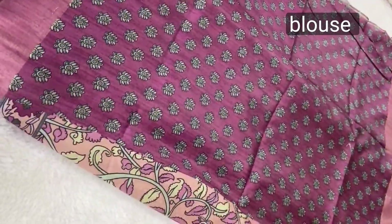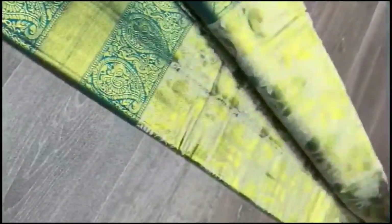Pure Kanjivaram silk sari with Meena weaving all over the sari, contrast pallu, handloom weaving. Sari price is $1600, with a contrast blouse.